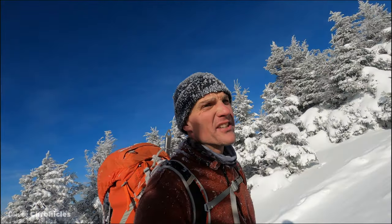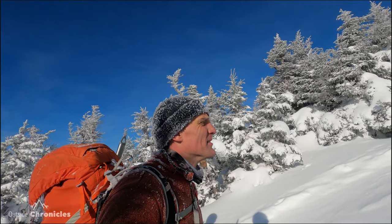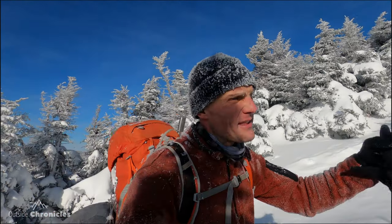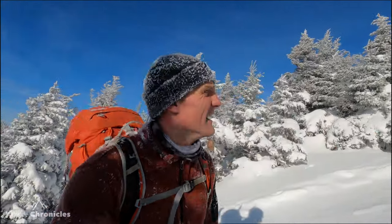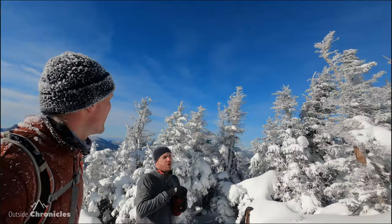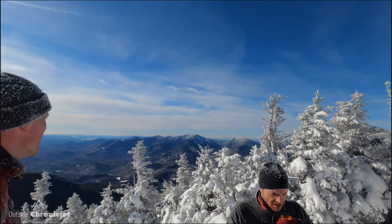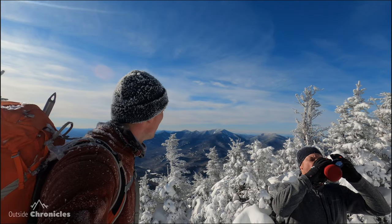We're at the junction of Rocky Peak and Giant. Giant's only a few hundred yards right up that way, but we're going to head over to Rocky Peak and do the work first. There is no wind and just beautiful skies — what a beautiful day to be in the high peaks. Amazing, can't wait to get over to Rocky Peak.